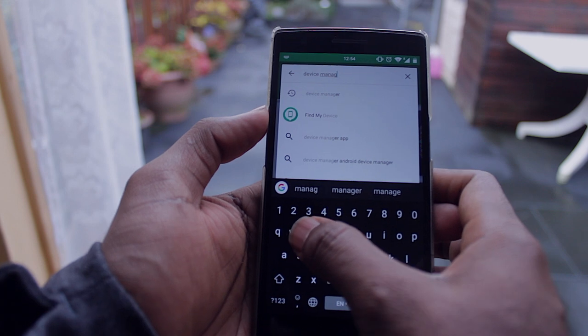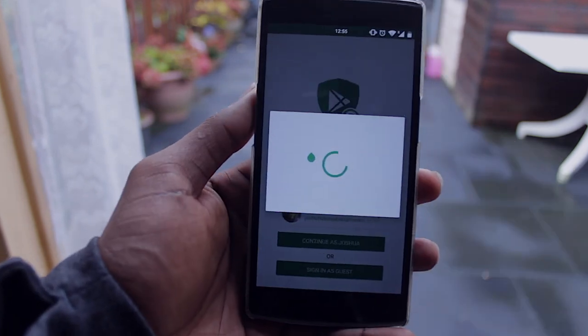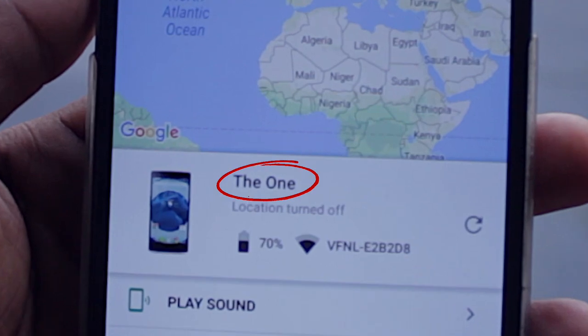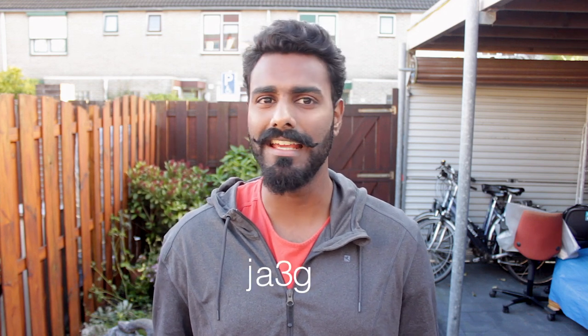This app is developed by Google and it's for when you've lost your phone. Download the Device Manager, sign in to your Google account, and name your device. The reason you rename your device is because 'My Galaxy S4' is easier to recognize than 'device JA3GXX'.